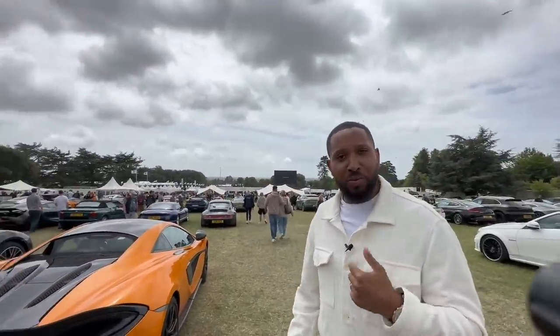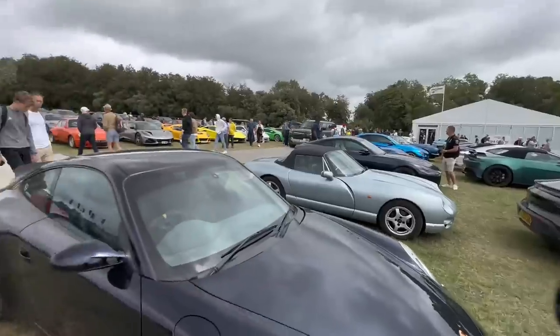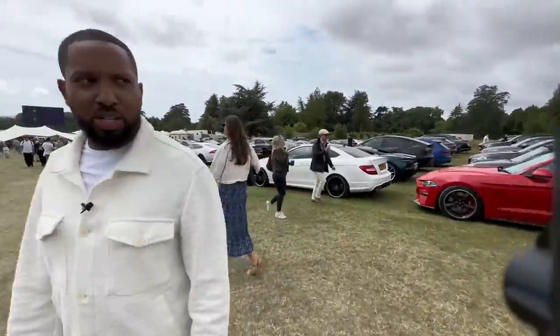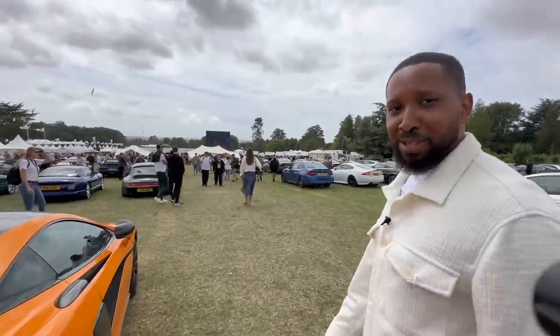We've just arrived at Goodwood Festival of Speed. I've got my wireless microphone so hopefully it should help - it's a very windy day. We're in performance car parking, we've got loads of cars around us. I would go through all of these cars but there's actually no need because we're at Goodwood, so let's get in and appreciate some Goodwood.